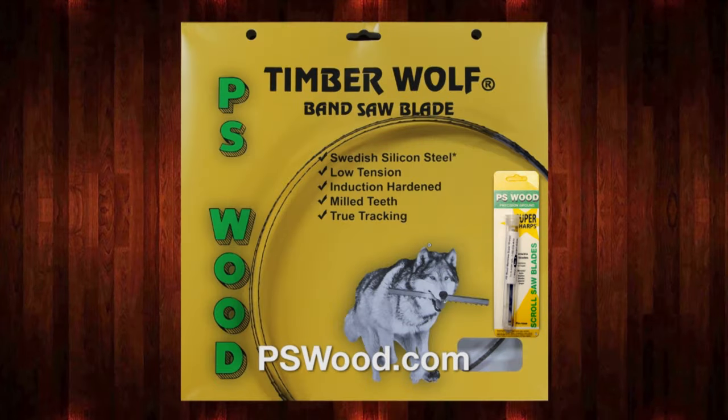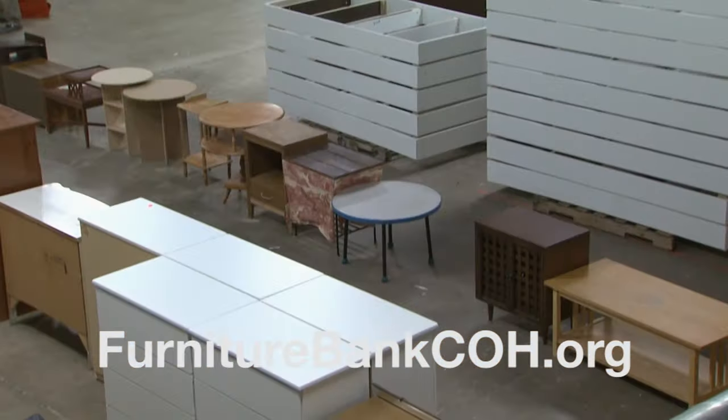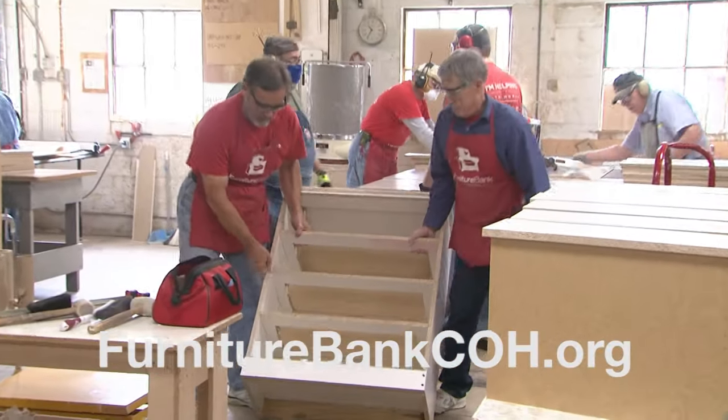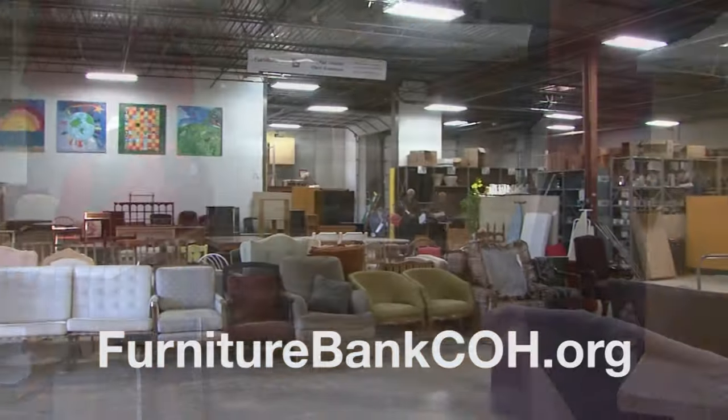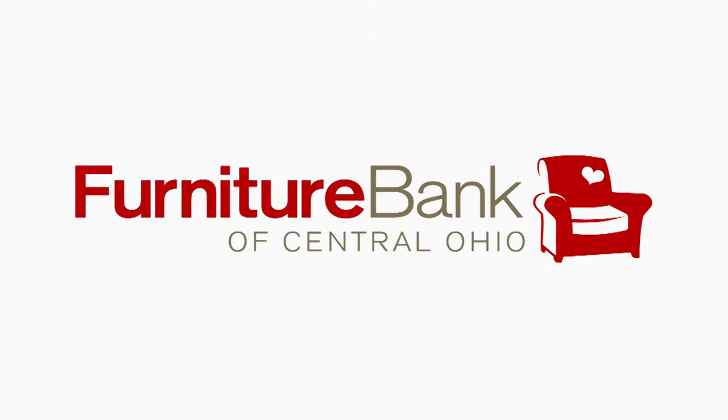PS Wood, home of Timberwolf Swedish silicon steel bandsaw blades and super sharp scroll saw blades. A bed to sleep on. A table to share meals. A house that feels like a home. The Furniture Bank of Central Ohio, providing furniture to neighbors in need.